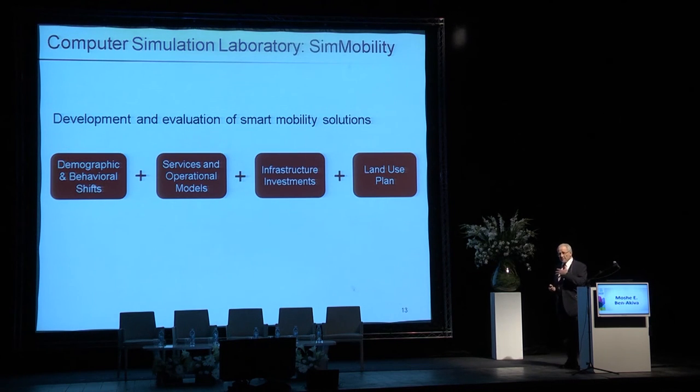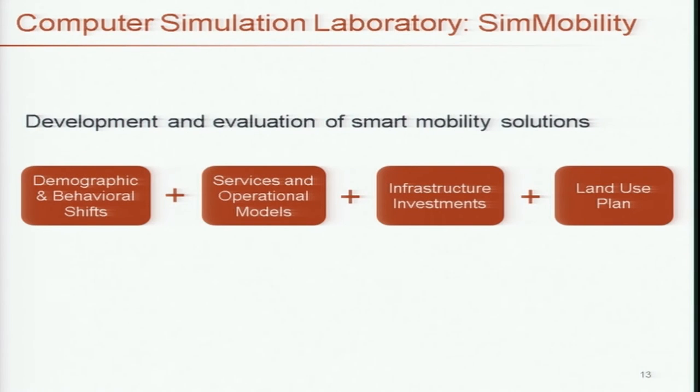For those survey requests, we established a startup called Mobile Market Monitor, based in the US and in Singapore, already using this technology to conduct surveys in several places, including Tel Aviv right now as we speak. That's the behavioral laboratory where we can observe and monitor people's behavior.